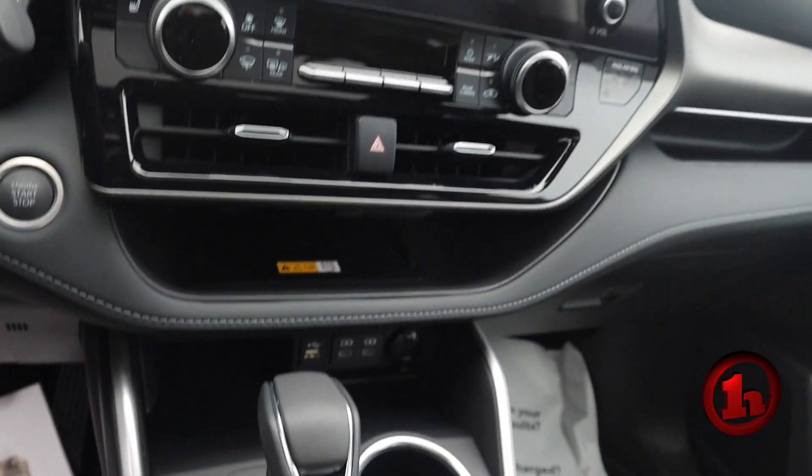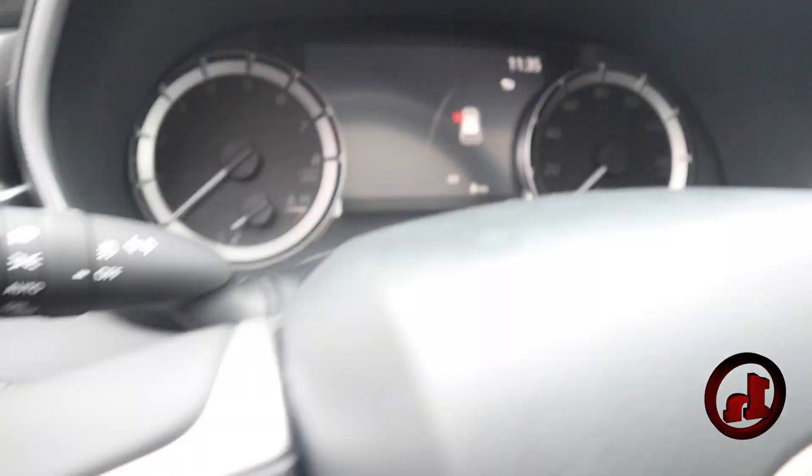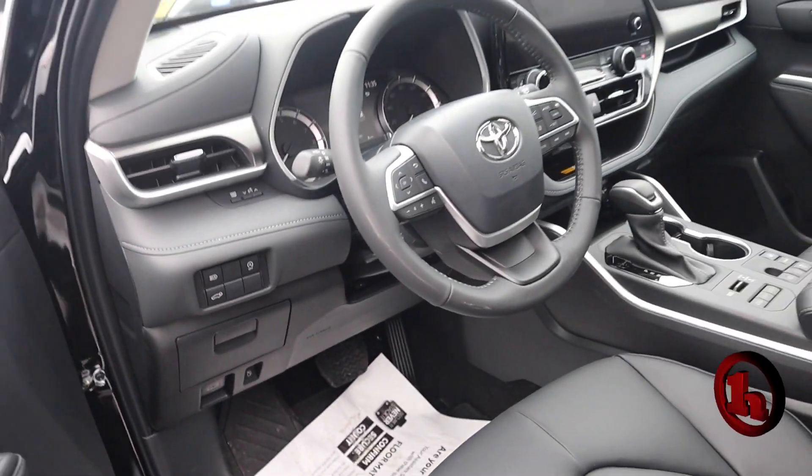This has wireless Apple CarPlay, Android Auto, Bluetooth, and a backup camera through that nice updated bigger screen there in the center.